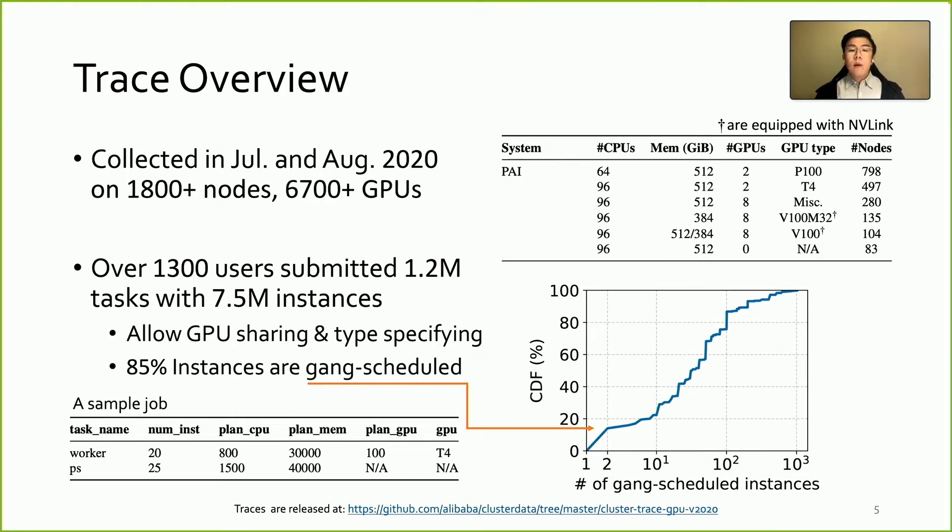On the user side, over 1,300 users have submitted 1.2 million tasks with over 7.5 million instances. Users can specify the task GPU type and whether to share GPUs with other workloads. Note that the majority of tasks require multiple instances to be launched at the same time, which is called gang scheduling. The figure on the right shows the CDF of the number of gang-scheduled instances. We can see only 15% are single instances, while 85% are gang scheduled.